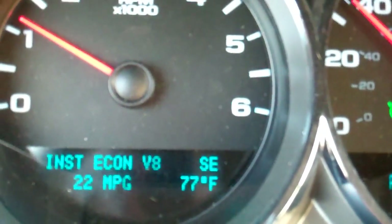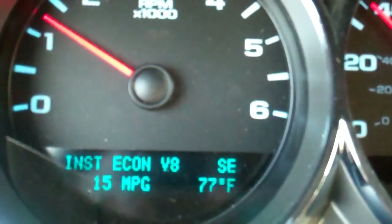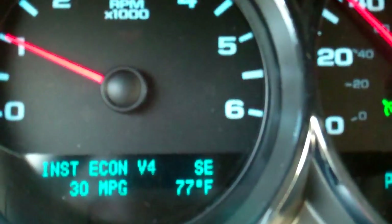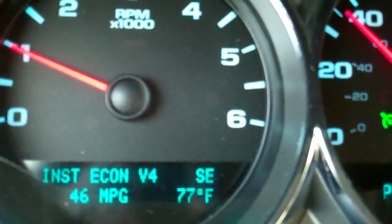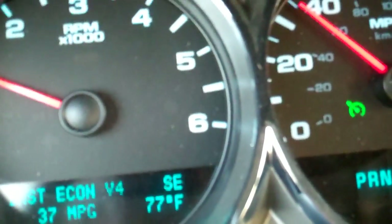As you can see, I'm at a constant 35 miles an hour. As the road conditions change, it goes to V8 mode and back down to four-cylinder mode. The engine is compensating in an effort to give me the best fuel economy and performance at the same time.